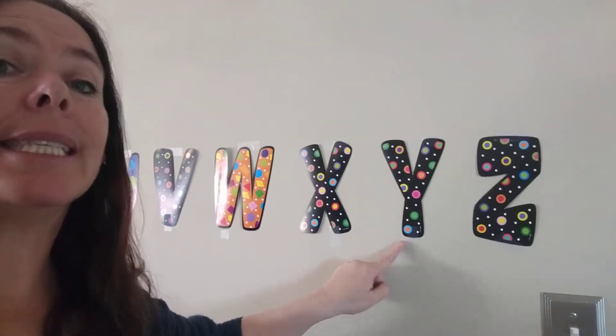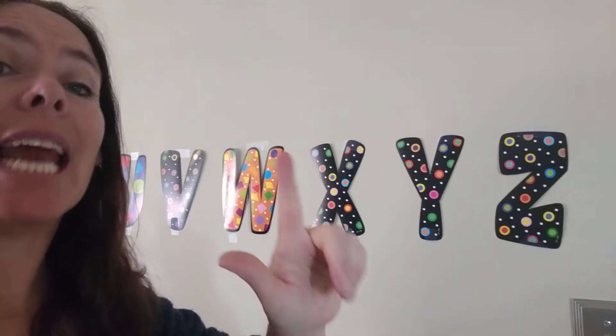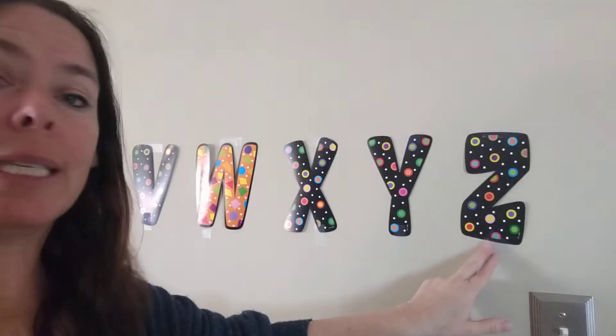Y is our tricky letter. It has four sounds. Y says Y and I and E and Y. What does Z say? Z says Z.